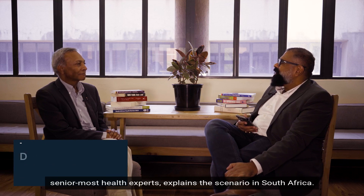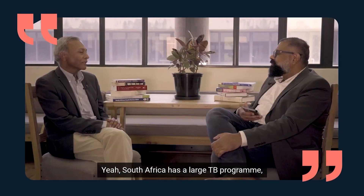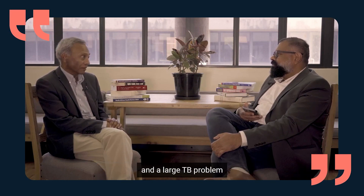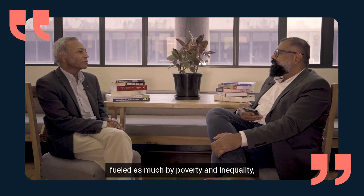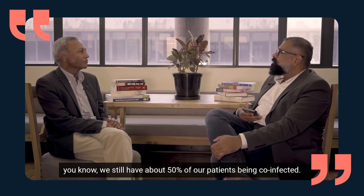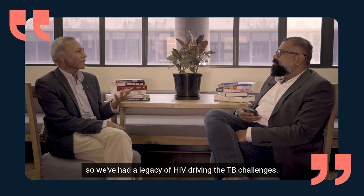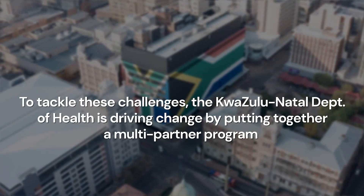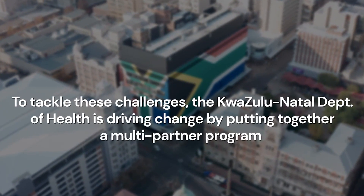Dr. Yogan Pillay, one of South Africa's senior-most health experts, explains: South Africa has a large TB program and a large TB problem, fueled as much by poverty and inequality as well as the HIV epidemic. We still have about 50% of patients being co-infected, so we've had a legacy of HIV driving the TB challenges.